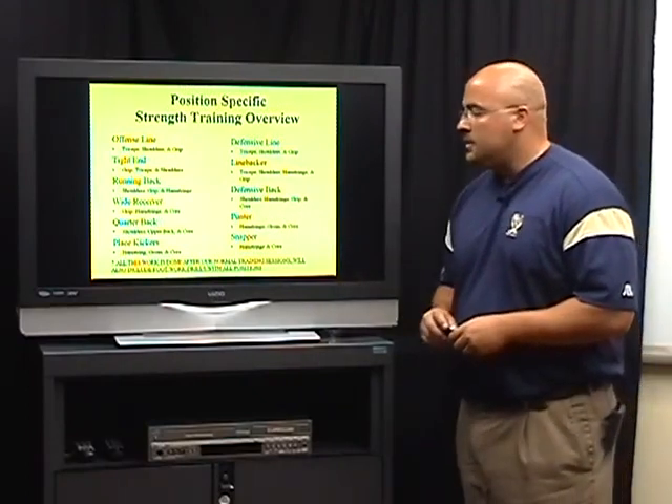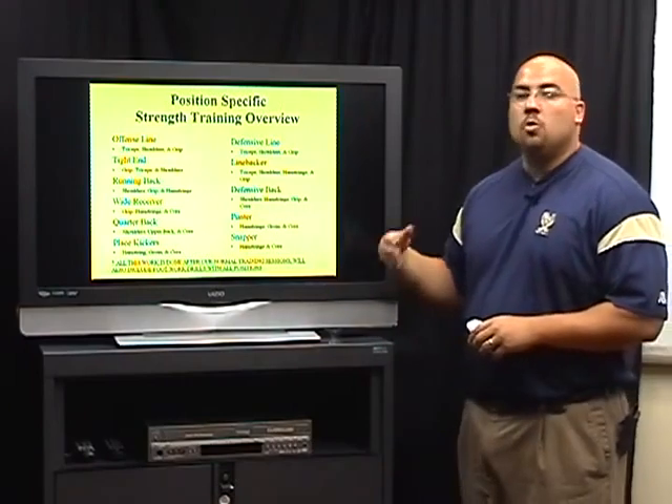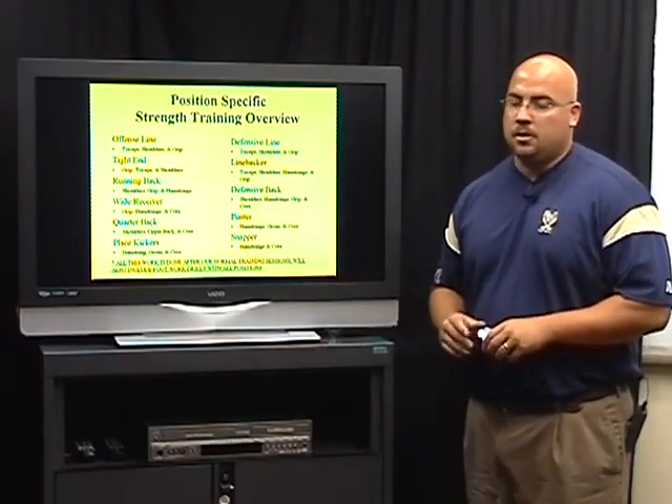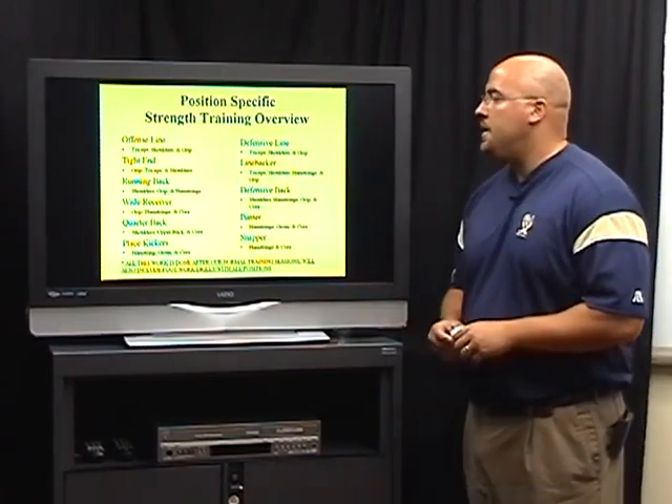Another thing that's very important is we always include footwork drills with every position — even your kickers and your punters, we are going to include footwork drills with them.